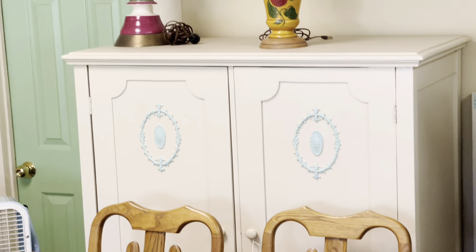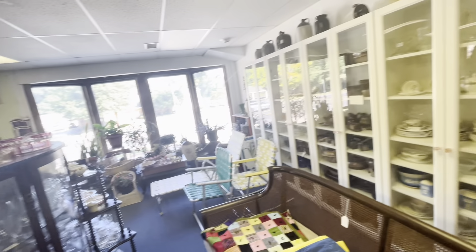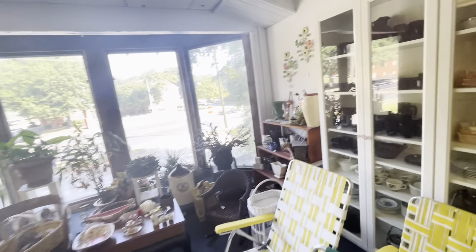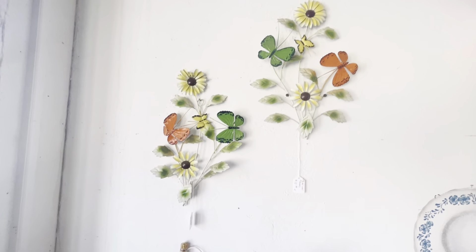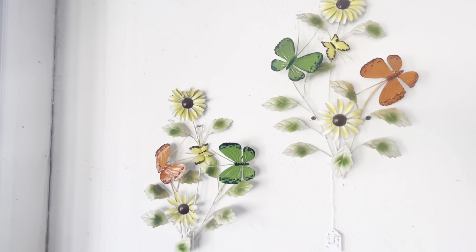Oh my gosh, I just wanted to show off this cute bedroom set — I loved the blue detailing on it. And I'm just going to pan through and do an overview. Oh my gosh, do you see these stairs? The stairs are worth coming to this place alone — you just feel very fancy walking up them. And I did spot these awesome metal kitschy wall hangings, but they did have a significant amount of damage.